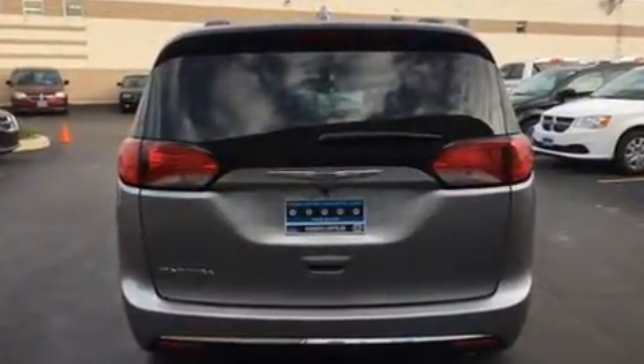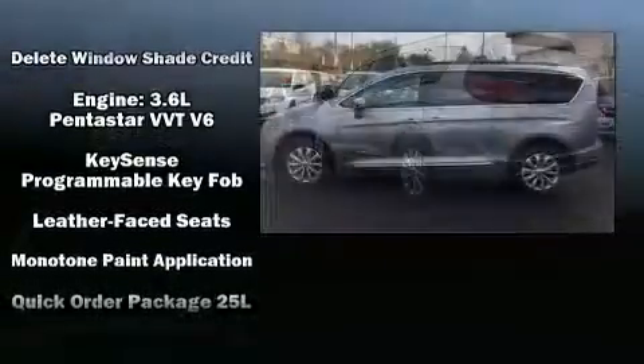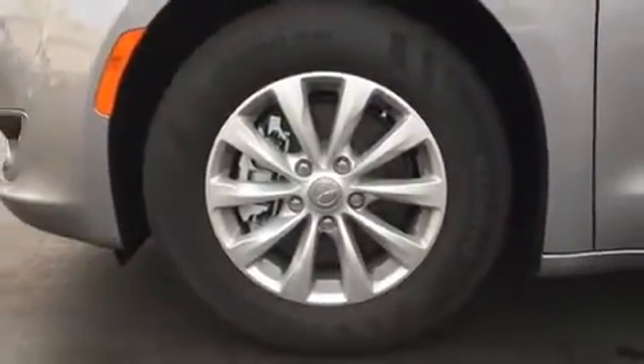Storage solutions are integrated throughout the interior, demonstrating thoughtful attention to detail. Passengers in the third row enjoy seat-back reclining functionality, providing an extra level of comfort and convenience. In the event of a rollover collision, side curtain airbags provide additional protection for outboard seated passengers.